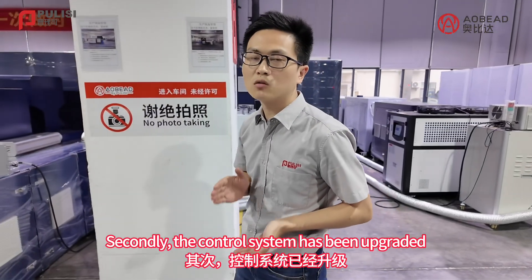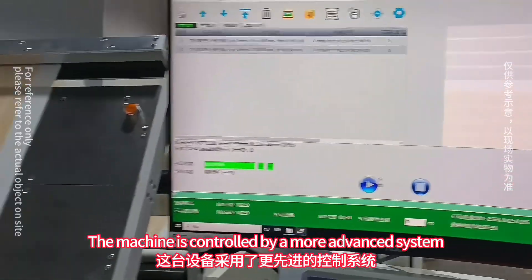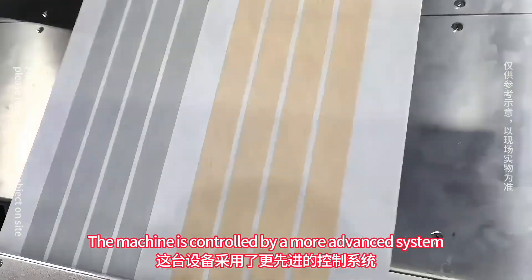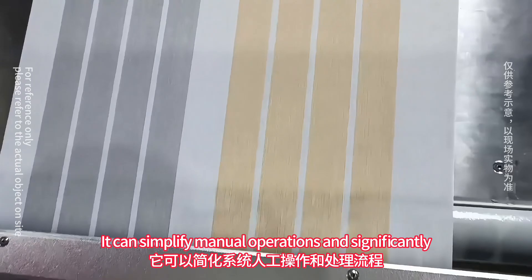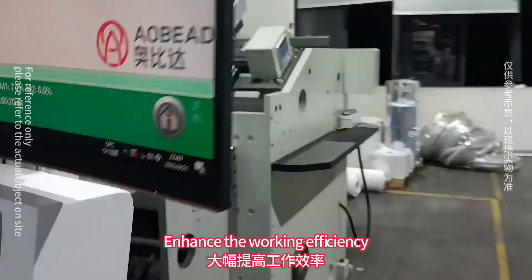Secondly, the control system has been upgraded. The machine is controlled by a more advanced system that can simplify manual operations and significantly enhance working efficiency.